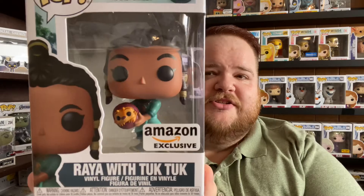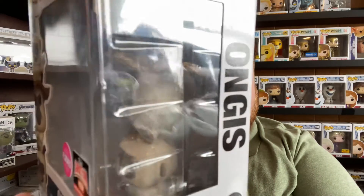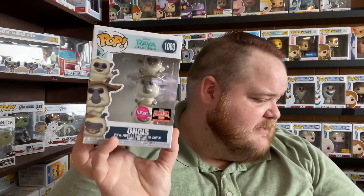I also got a Target Con limited edition exclusive: flocked Ongus. This was a Target Con exclusive I missed when it first released, but yesterday I got word from disc.pops on Instagram that it was restocked on Target.com and in stores, so I ran up to get it. I still need to get Namari and the two Rayas, so those will probably be in the next Funko Pop haul.